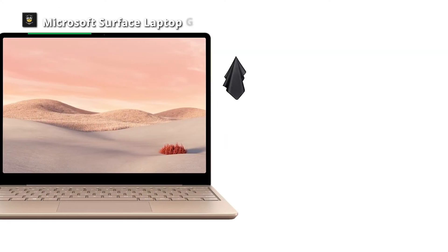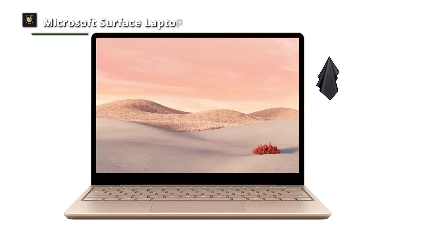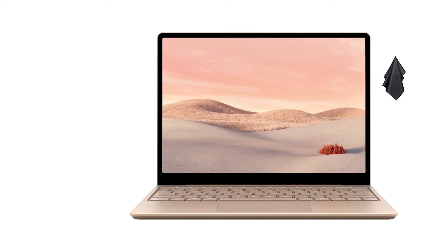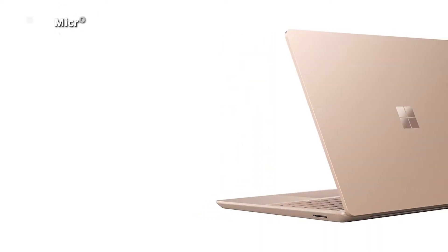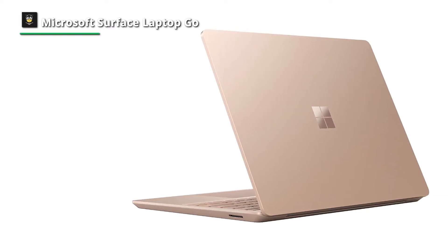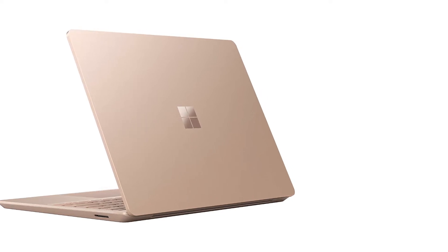Number three: Microsoft Surface Laptop Go. This is a Windows notebook that targets the budget-to-mid-range segment. While Surface devices like the Surface Pro line have traditionally been super high-end, this more recent attempt is designed specifically for students and everyday users who might not have the budget for a high-priced device. At the entry level, the Surface Laptop Go gets you an Intel Core i5 processor, 8GB of RAM, and a 256GB SSD, alongside a gorgeous display and excellent build quality.